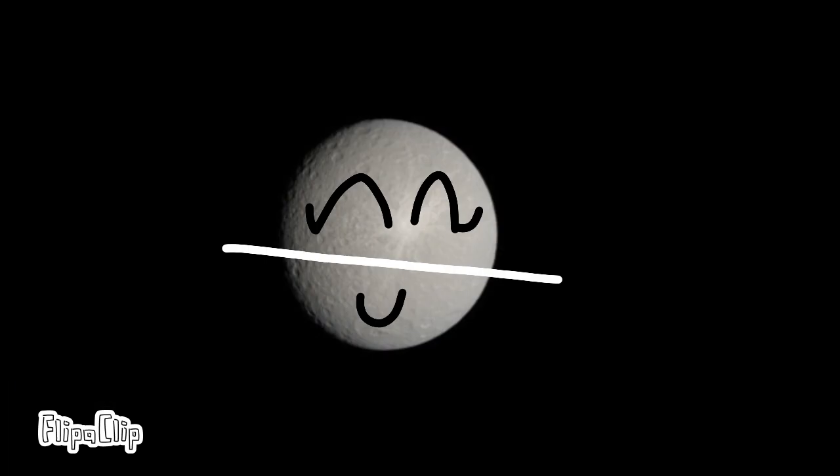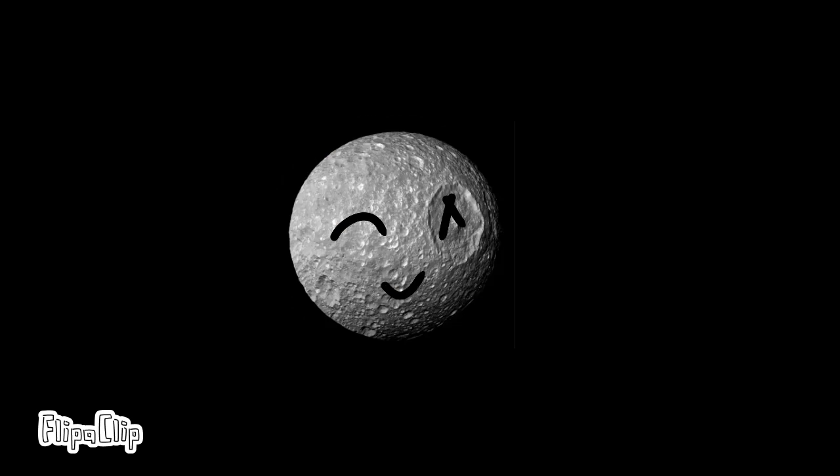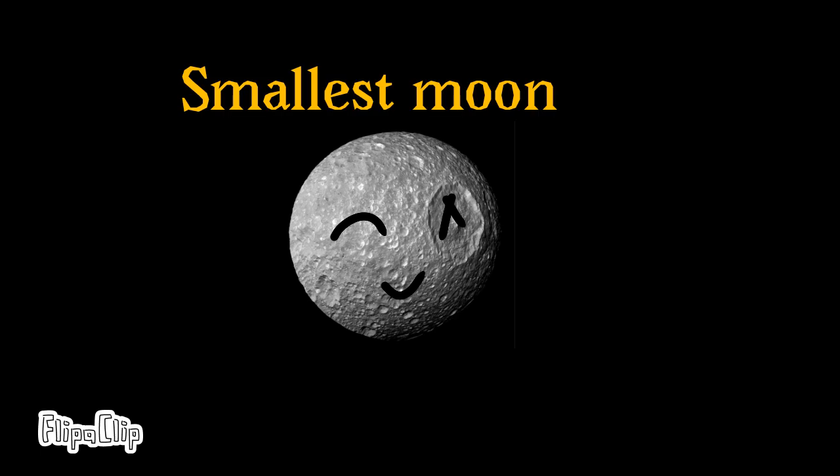Rhea is a moon about 1,500 kilometers in diameter. Rhea also has a hypothetical ring system — if it does have this ring, it would be the only moon in the solar system with a ring. Mimas is a moon about 400 kilometers across and the smallest spherical moon in the solar system. Its big crater makes it look like the Death Star from Star Wars. Mimas is the smallest major moon of Saturn.